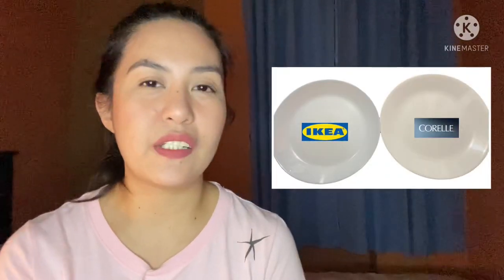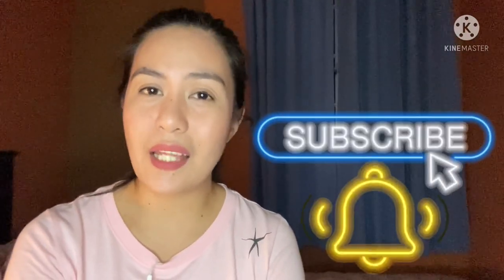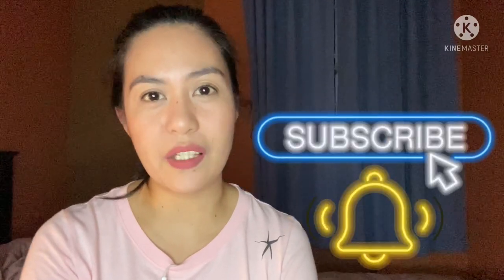Hey guys, this is me again. Welcome back to my channel. I am back for another video. For today's vlog, we are going to talk about plates - plates or plato. So if you're interested, just keep on watching. But before that, please don't forget to subscribe to my channel and tap the notification bell so you'll get notified on my next videos. If you're ready, let's begin!